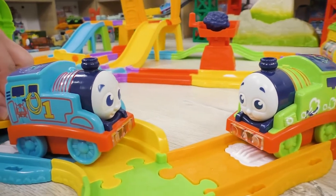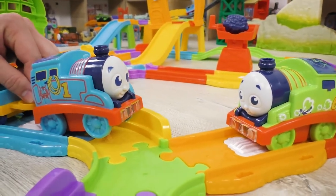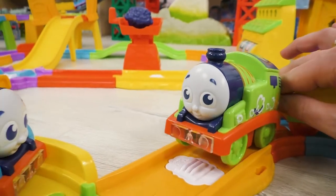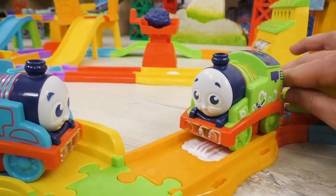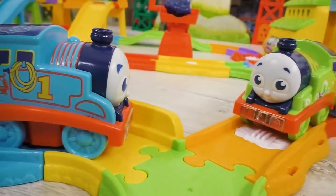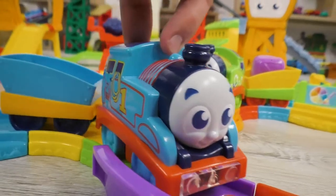Hi, Percy! Thomas saw his friend. Why are you so sad? I have run out of coal, Percy said sadly. That's not a problem! I will bring you some coal! Thomas exclaimed and dashed away.